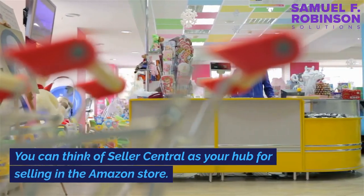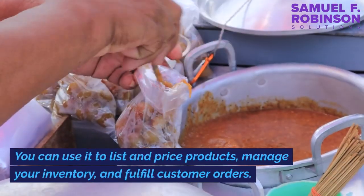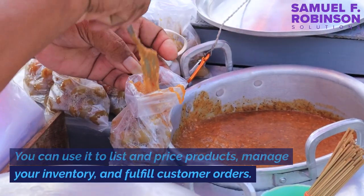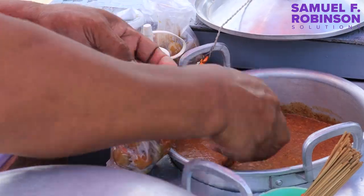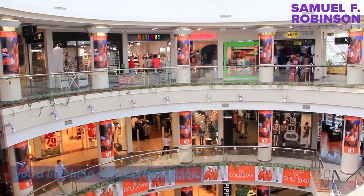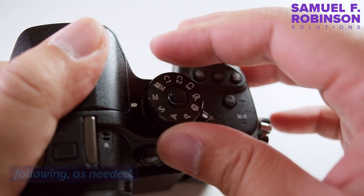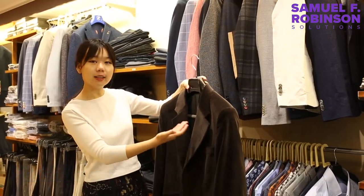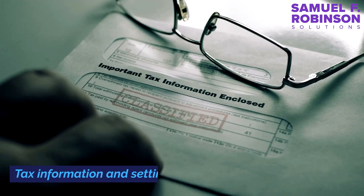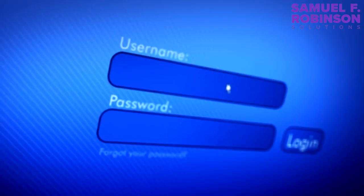You can think of Seller Central as your hub for selling in the Amazon store. You can use it to list and price products, manage your inventory, and fulfill customer orders. Consider adding other users to your account if you'd like help with certain tasks. Make sure you review, confirm, or adjust the following as needed: public seller profile, payment and business information, shipping and return settings, tax information and settings, notification preferences, login settings, and user permissions.